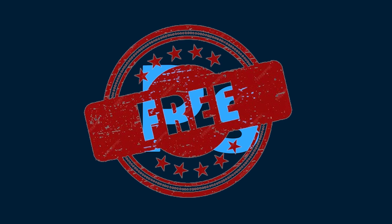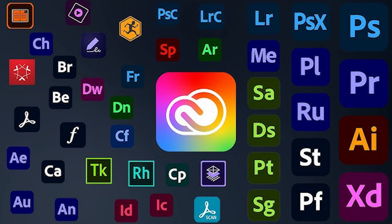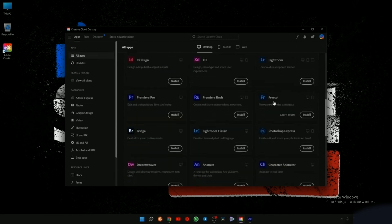Hey everyone, in this tutorial I will show you guys how to get Adobe Photoshop for free. This will allow you to get the entire program for free and it works on Windows, Mac, and all other platforms as well. Not only will you get Photoshop for free, but it will also give you the ability to get all Creative Cloud apps for free from Adobe as well. As you can see, I've got a suite installed and I'm using it completely free.